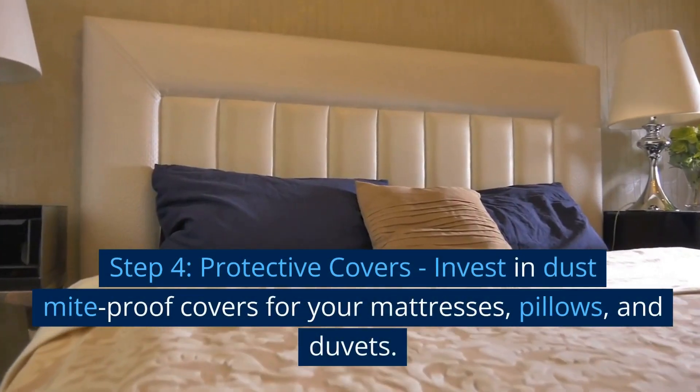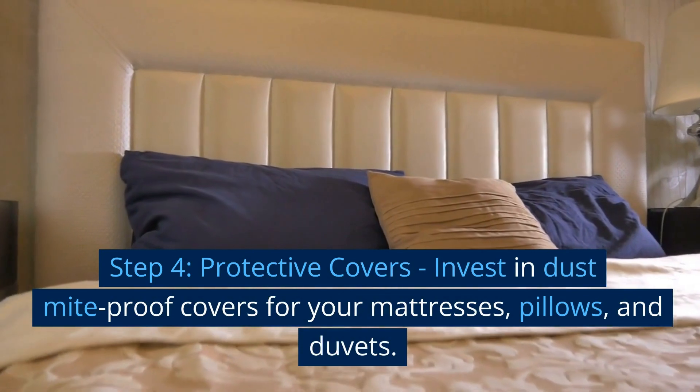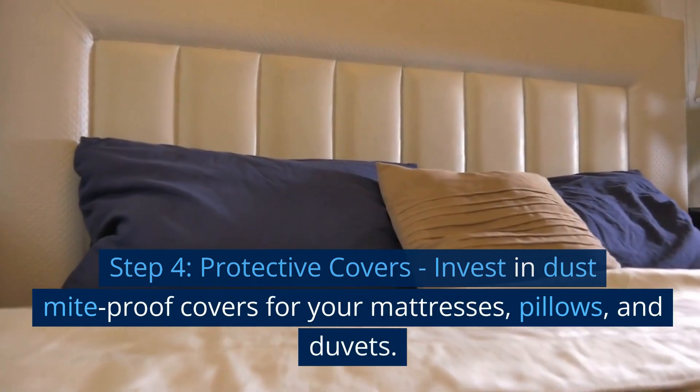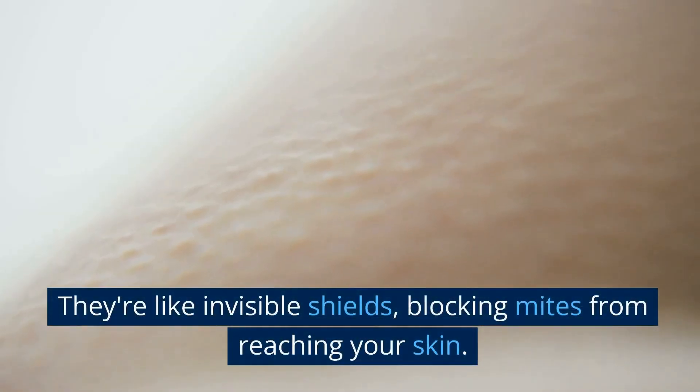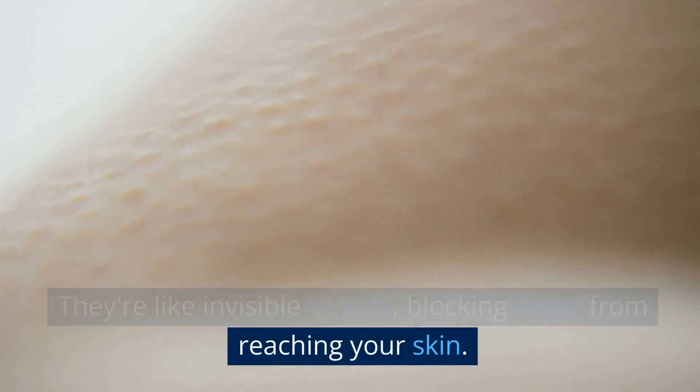Step 4: Protective Covers. Invest in dust mite-proof covers for your mattresses, pillows, and duvets. They're like invisible shields, blocking mites from reaching your skin.